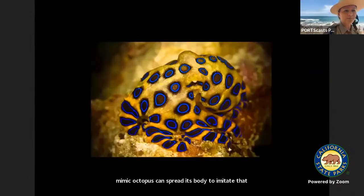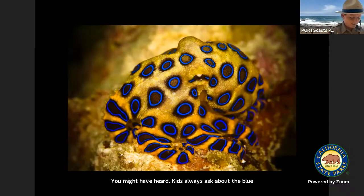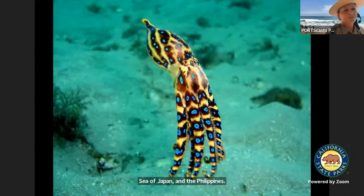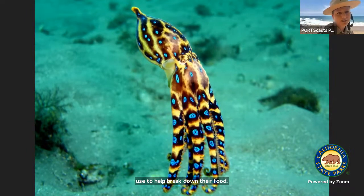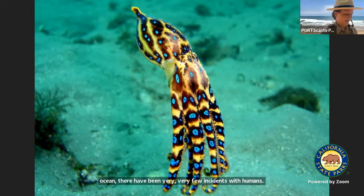Kids always ask about the blue-ringed octopus. These are small — they only grow to be about four inches long. They live in the shallow tropical waters off Australia, the Sea of Japan, and the Philippines. There are actually 10 different species of this animal. Most all octopus have venom in their beaks that they use to help break down their food. Although this is the most venomous octopus in the ocean, there have been very, very few incidents with humans. We must remember that animals should be more afraid of us than we should be of them.